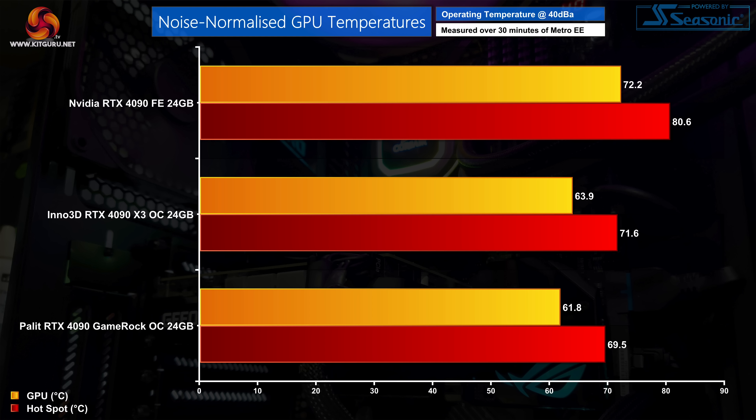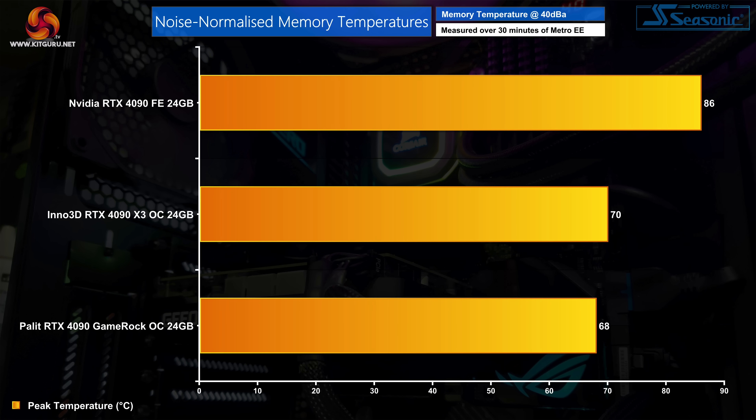For noise-normalized thermals, we increased the fan speed up to 1,780 RPM where it hit 40 dB. That resulted in the best GPU thermals we've seen yet — GPU at 61.8°C and the hotspot at 69.5°C, running about 2°C cooler than the Inno3D X3 OC when noise normalized. Memory thermals also hit 68°C, another 2°C reduction compared to the Inno3D.